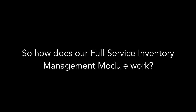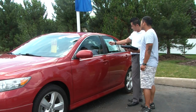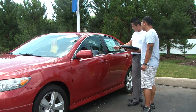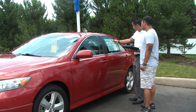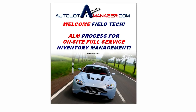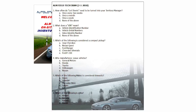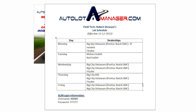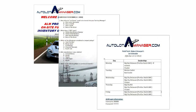So how does our full service inventory management module work? First, our field technicians are trained by a field supervisor where they learn firsthand the proper daily processes and procedures to complete the job from start to finish. This includes reading and learning our comprehensive field tech training manual. Once the training process is completed, they are subjected to an on-site and written exam. After successfully passing the exams, they are assigned a daily lot schedule.